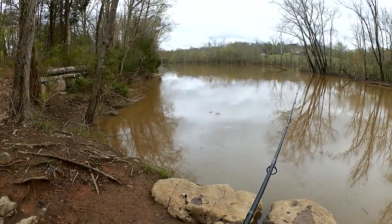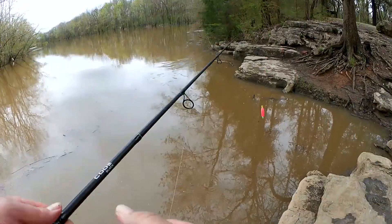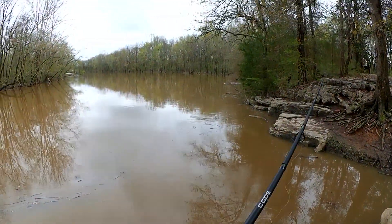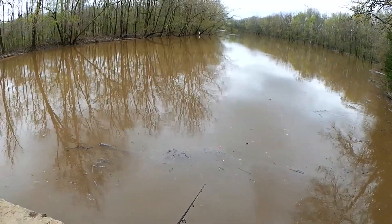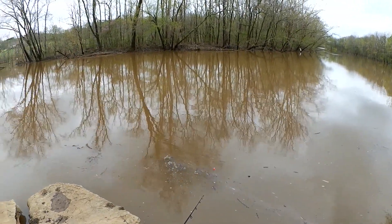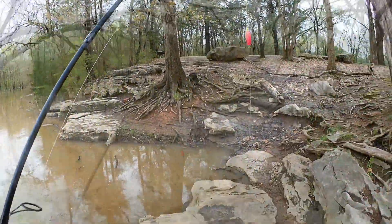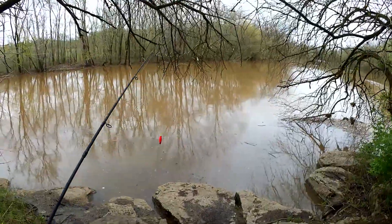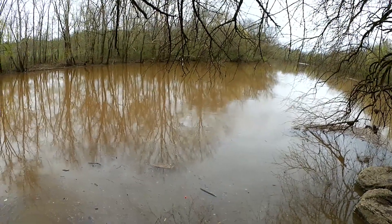Let's just let it drift in the current and see if anything picks it up. My bait is caught in the current — look at it getting swept away. I'll move down that way just a little bit, see if that helps. Maybe down here. Hopefully I can find something. Anything.